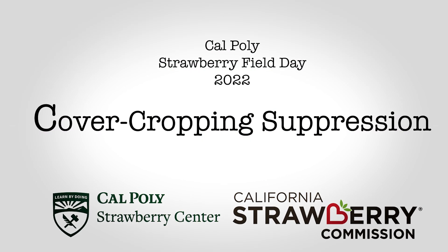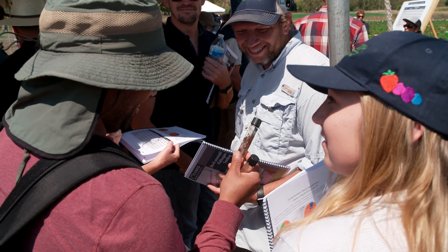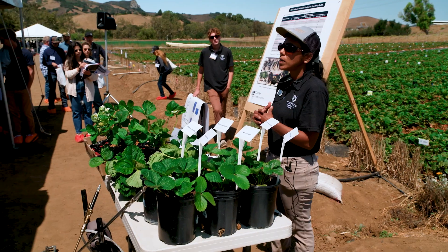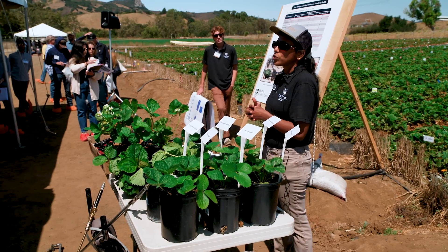Another stop is looking at cover cropping as a way of suppressing that same disease, Macroflamina root rot. Dr. Hewa Vitharana is looking at wheat as a cover crop for mitigating that disease, and we have some interesting results here. It's just beginning, so we'll have more results in future years.